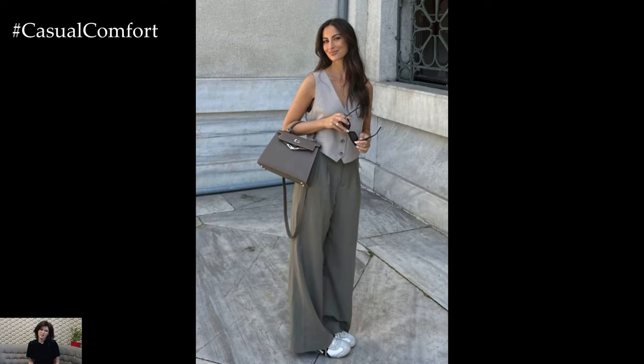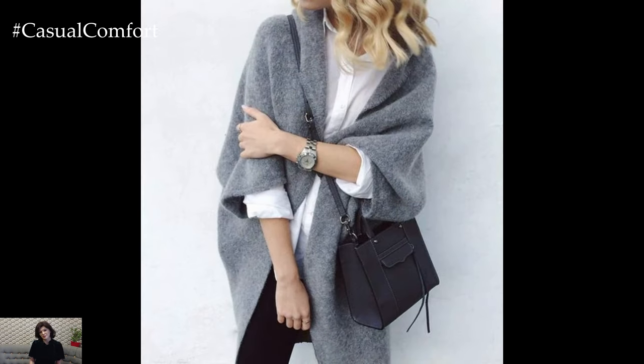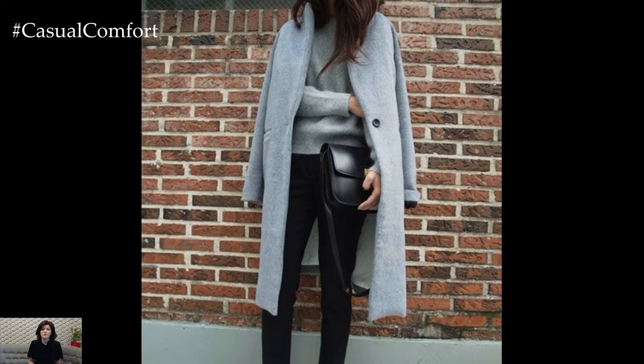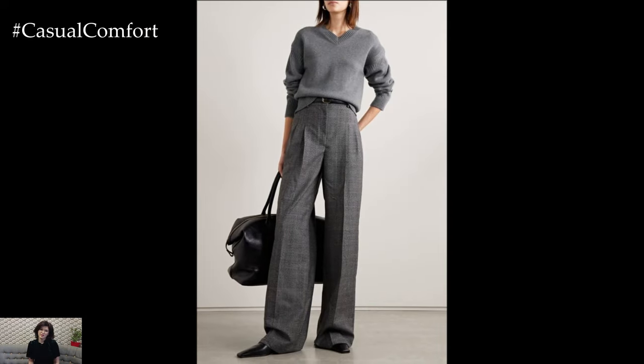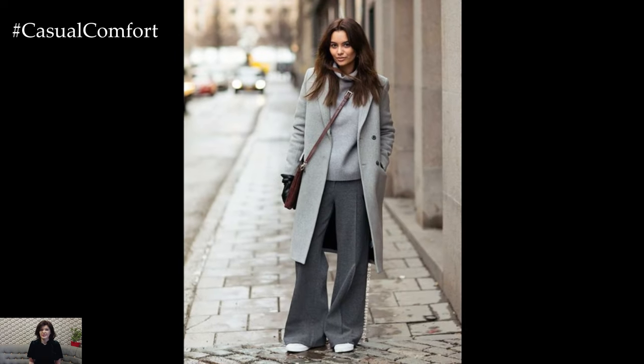Accessories can make or break an outfit, and when it comes to grey, the possibilities are endless. Silver jewelry is a natural choice, as it complements the cool tones of grey. However, don't shy away from gold — it can add a warm contrast that's both unexpected and chic. A grey hat, whether it's a fedora or a beanie, can add an element of sophistication to your look. Scarves are another excellent accessory; a patterned scarf in grey tones can add texture and interest. And of course, handbags and shoes — a grey handbag is a versatile piece that can go with almost any outfit, and grey shoes can be a stylish alternative to black or brown. Remember, accessorizing is all about balance: don't overdo it, but don't be afraid to make a statement.